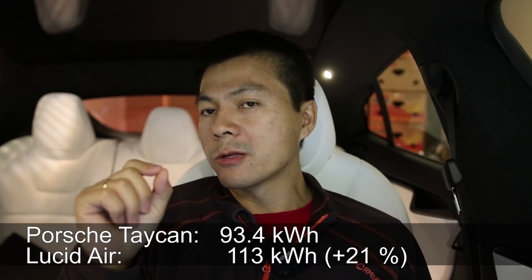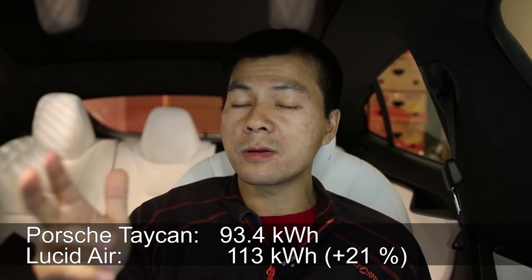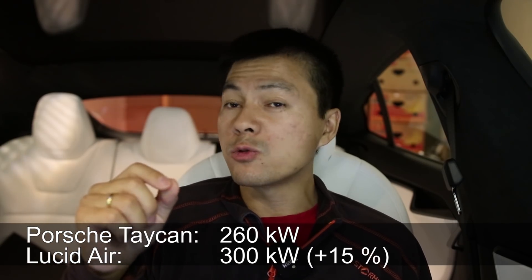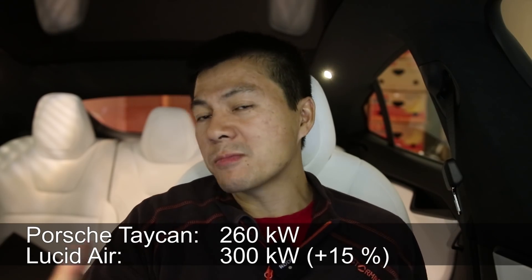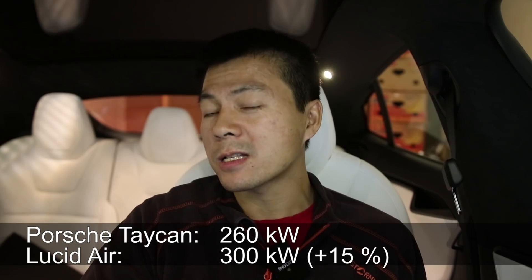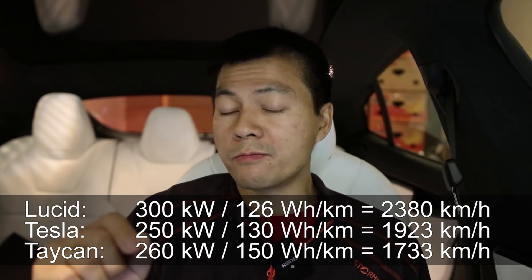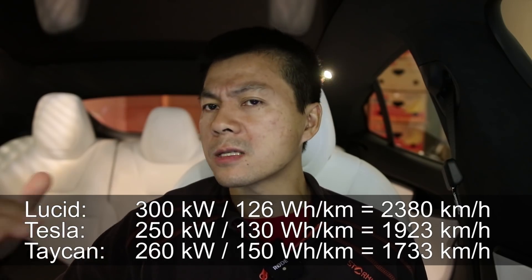They say it can take 300 kW peak power. I did the math: the Lucid Air battery is 21% bigger than the Taycan's 93.4 kWh battery. If you take 21% and multiply by 260 kW — which I measured the Taycan to peak at — Lucid Air could charge at 315 kW to match the same C rating. So 300 kW is not that extreme. We don't know how flat the curve is, but because this car is so efficient, it should be by far the fastest charging EV in terms of range added per minute, beating the Model 3.